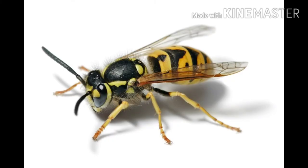A yellow jacket uses its sting to kill its prey and also to defend itself.